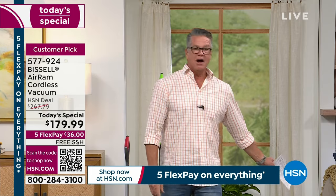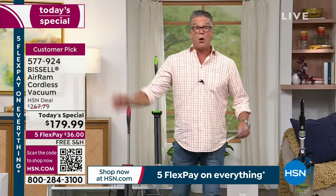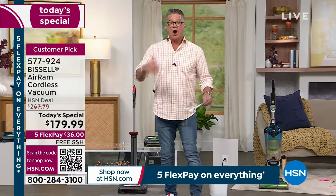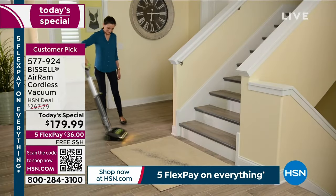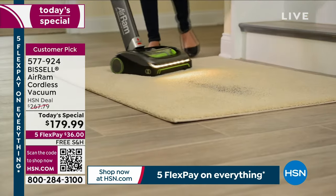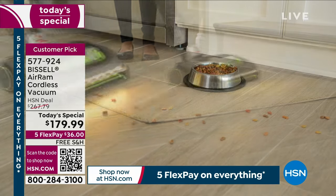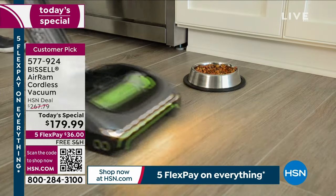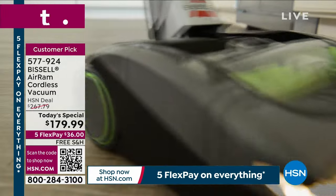You don't want to haul this thing up and down stairs. You want a vacuum that works with you — do the whole house, upstairs, downstairs, kitchen, living room, any surface: hard surfaces, tile, granite, linoleum, carpets, runners. Anywhere you go, the Bissell goes with you. And it's got headlights. Ever vacuum under a bed? If you vacuum with a light under your bed, you'll do it every week because the stuff that lives under there is scary.